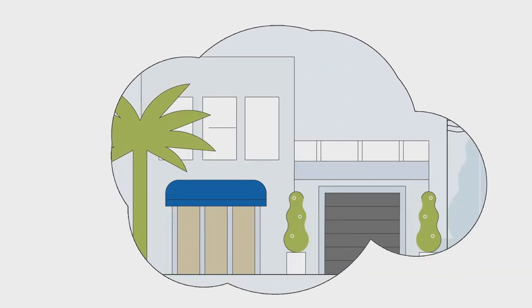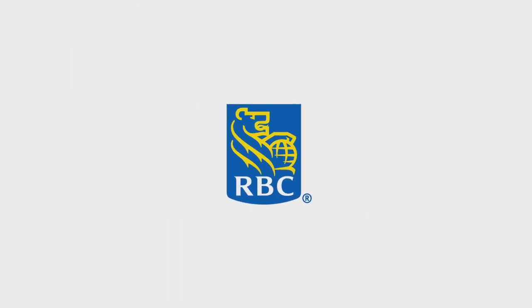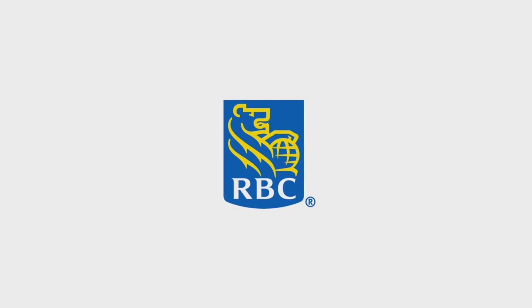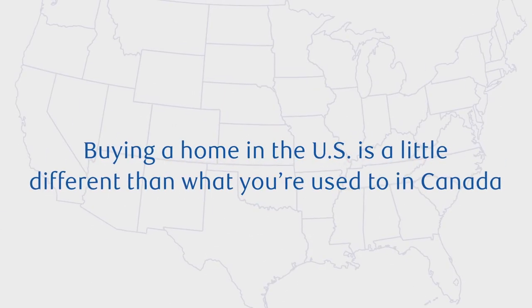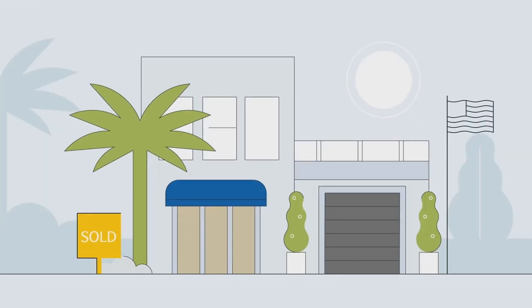Every year, Canadians find themselves drawn to warm, sunny weather in the U.S., and RBC Bank is here to guide you every step of the way. But there are some things that you'll want to be aware of as you begin your journey, because the more you know, the closer you can get to owning the U.S. property you've always wanted.